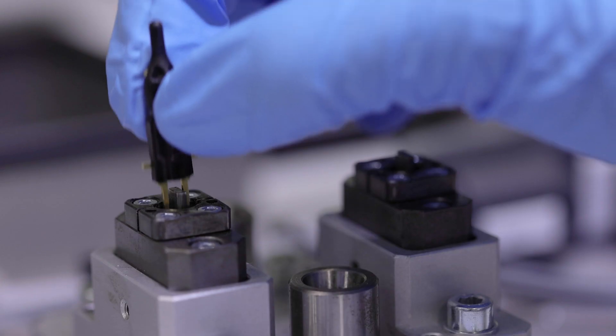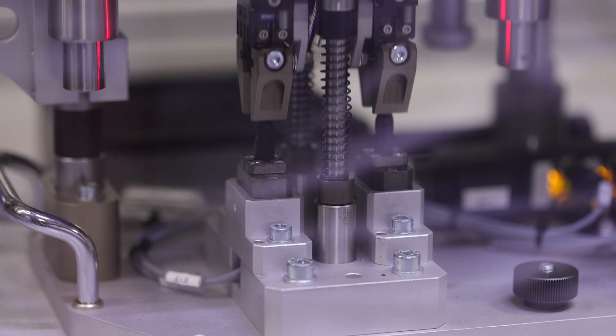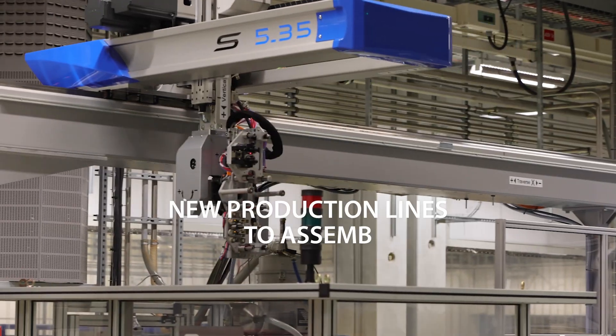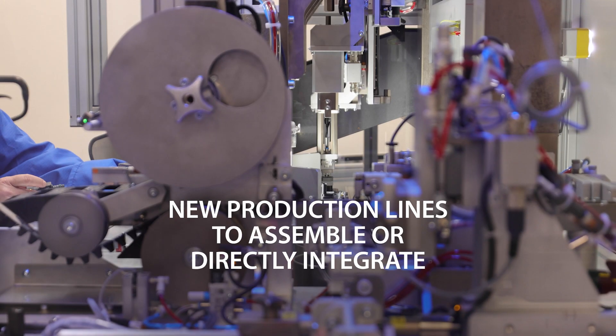We use our state-of-the-art in-house plastic injection production process to manufacture our temperature sensors and have launched new production lines to assemble or directly integrate them into our quick connectors.